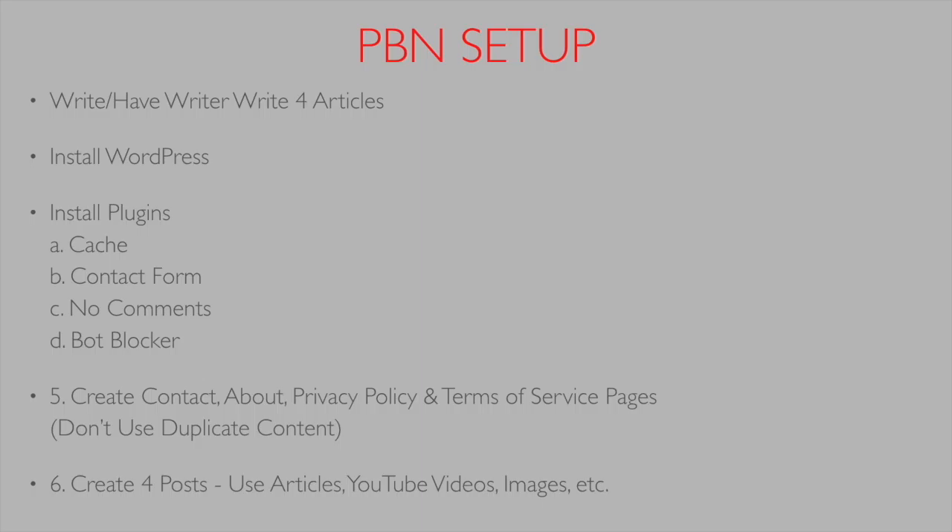When setting up your PBNs, you want to write or have written four articles, install WordPress, and then install about the same category of plugins each time — specifically: a random cache plugin, a random contact form plugin, a random no-comments plugin, and a random bot-blocker plugin.